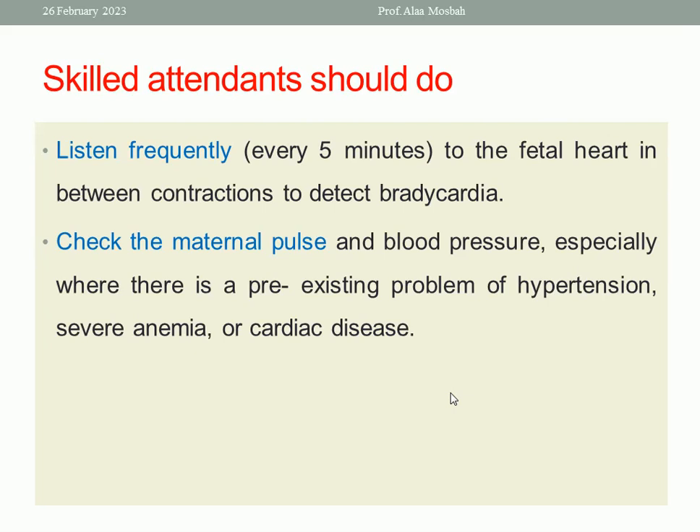Do fetal heart rate monitoring every five minutes. In high-risk pregnancy, use continuous monitoring with CTG. In normal pregnancy, auscultate every five minutes using a handheld Doppler, like a Sonicaid, to detect any fetal stress when bradycardia occurs.